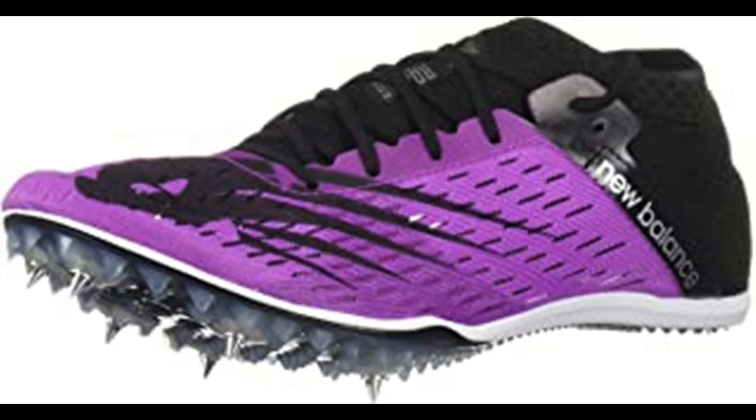New Balance is dedicated to helping athletes achieve their goals — it's been their mission for more than a century. It's why they don't spend money on celebrity endorsements; they spend it on research and development. It's why they don't design products to fit an image — they design them to fit. New Balance is driven to make the finest shoes for the same reason athletes lace them up: to achieve the very best.